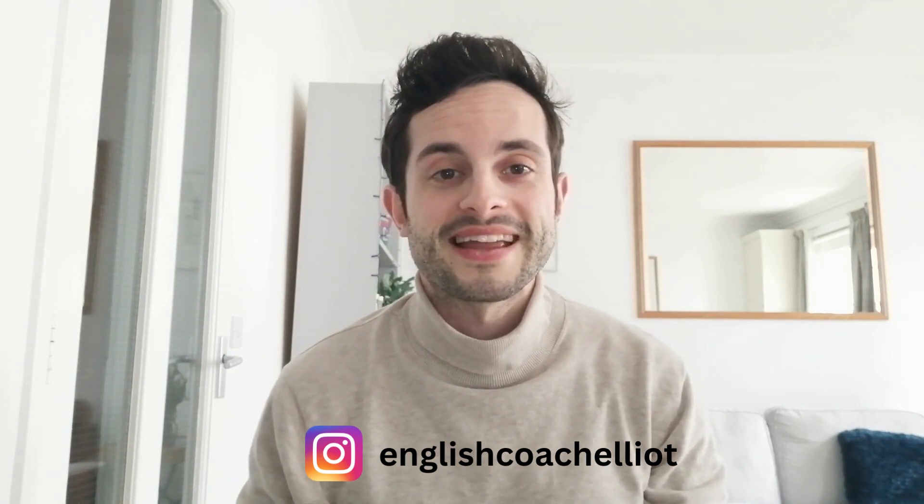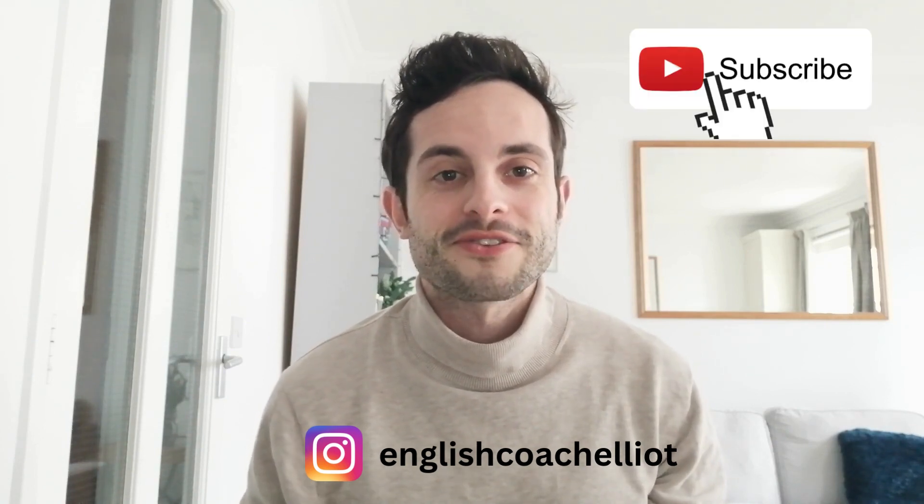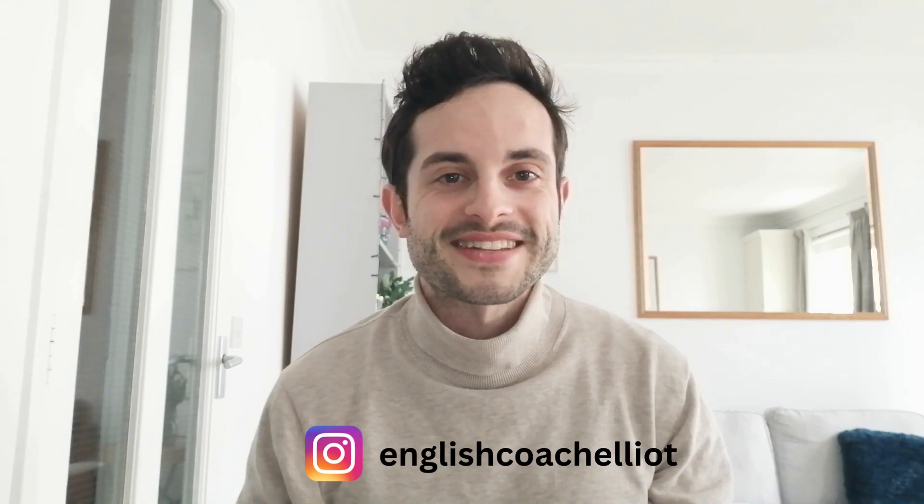So guys, that's it — those were my 10 most common mistakes made by my students when learning English. I hope this video was useful for you. If you enjoyed it, please make sure to give it a thumbs up and subscribe to the channel for more content in the future. In the meantime, good luck with your English journey and I will see you in the next video.